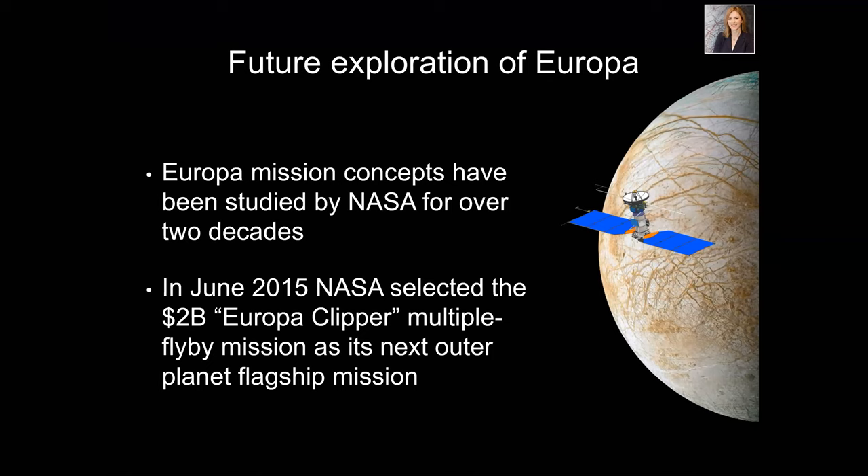Future exploration of Europa: since Galileo and even since Voyager, we knew Europa was a special place, and NASA has been planning missions to return just to Europa. The Galileo mission, after finishing its original mission plan visiting all four Galilean satellites, went into an extended mission phase and just studied Europa because it was so interesting. I myself have been working on various mission concepts for Europa since 2004.